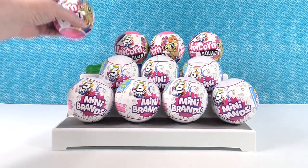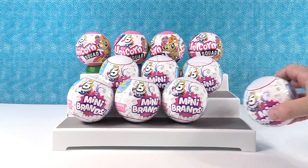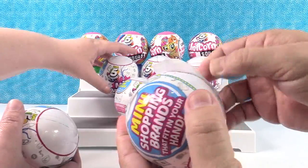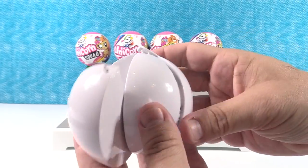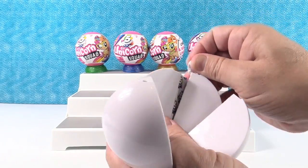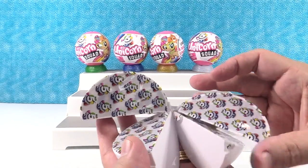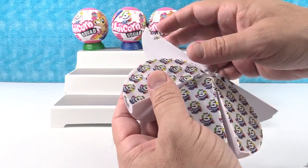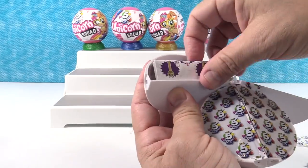Let's go ahead and start with these Mini Brands. Each ball has five different compartments, each containing a unique surprise. What's really cool is all of these Mini Brands are actual real brands that you would know and love.